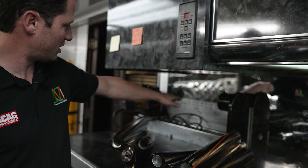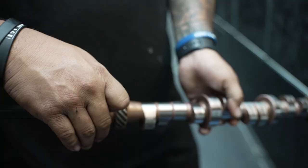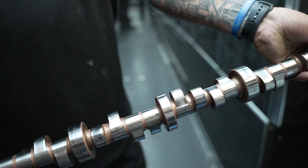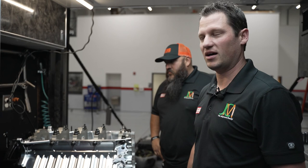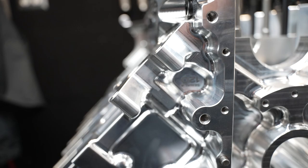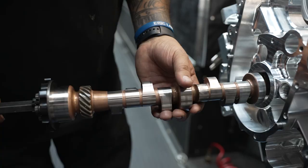This is our engine department. Jason is our short block specialist — he does short blocks and pulls heads. Right now he's getting this block prepped to put another crank in it so we have another motor ready to go. We carry eight complete race-ready engine blocks and at least two or three spare bare blocks. A crankshaft can last anywhere from a few runs up to about 15 runs, and the blocks themselves we run about 40 or 50 runs unless something happens before that.